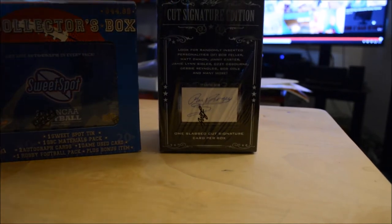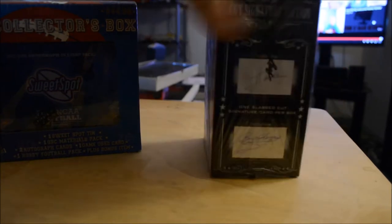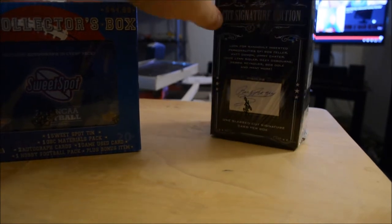I got this cut signature — one cut. I don't know if it's athletes or what, but it was $42, which is a little more than I'm used to spending for the cuts. I thought it was going to be $30, but okay, whatever.